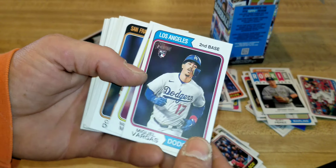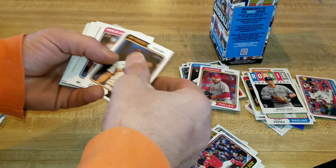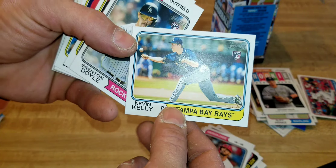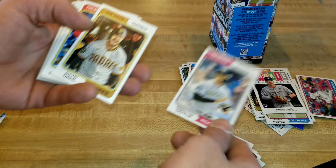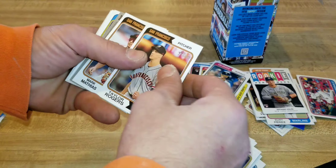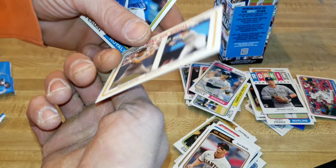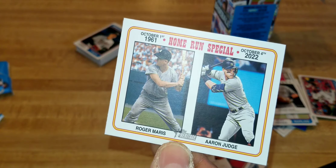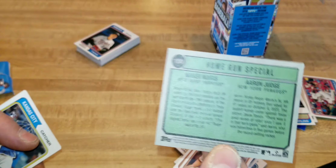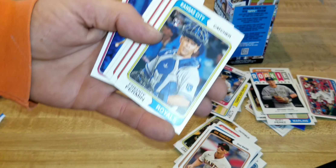Miguel Vargas rookie, McKinley Moore. Nothing's really jumping out at me. We got Kevin Kelly, and right after Kevin we got Brenton Doyle — we'll get a good bit of rookie cards, that's for sure. Oh, we got one turned over — number 100! Aaron Judge Roger Maris home run special card, that's pretty cool. I've gotten that card a couple of times already opening this product. We got a Freddie Freeman rookie.